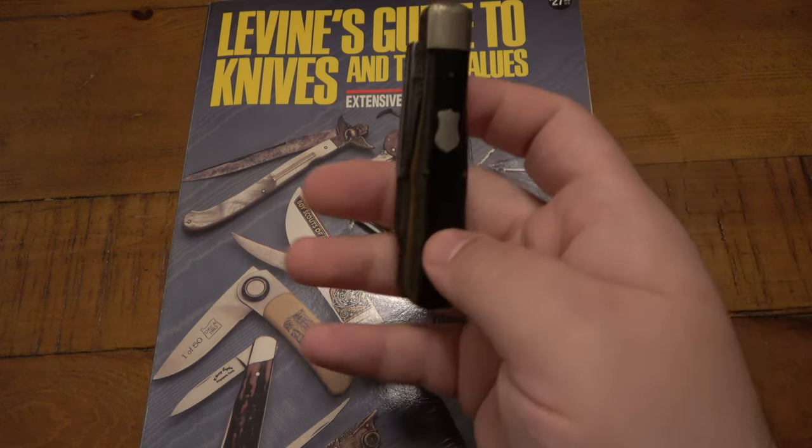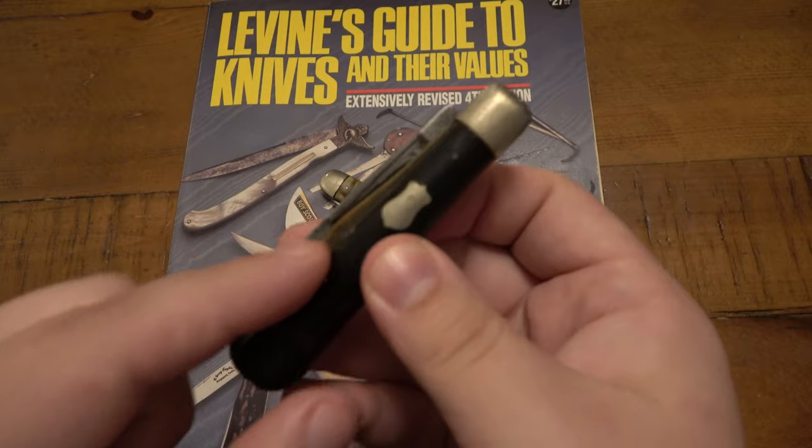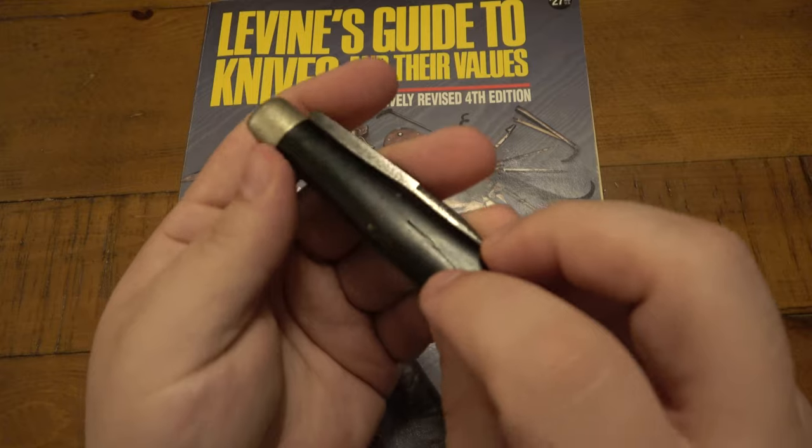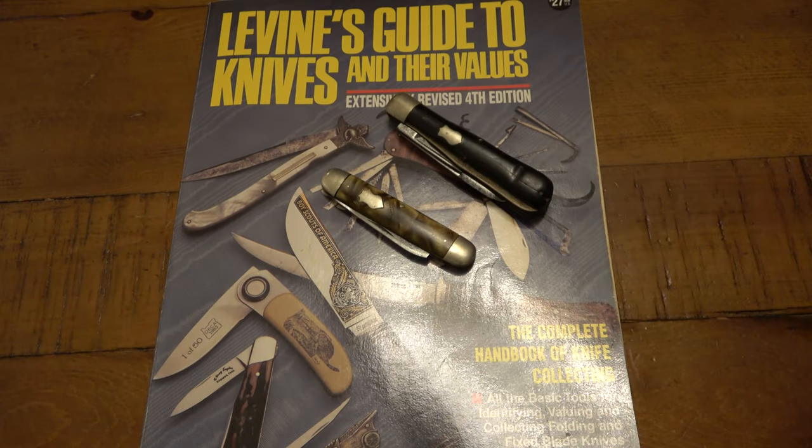Now because this blade tip was broken off, you can see it's exposed like this. But once I reprofile this and grind it down, the tip should be inside the handle, so it'll be completely safe to actually keep in the pocket loose. Maybe I'll put it in a slip or something. But just a really old, wonderful knife that's going to get a little bit of TLC and go back in the pocket and get some use again. And this one is going to go right into the collection.